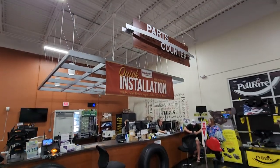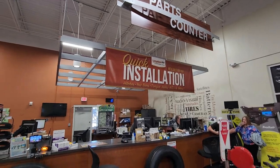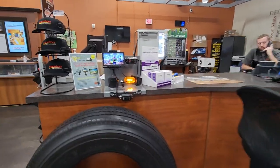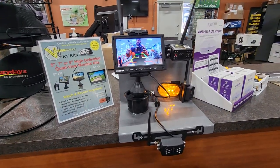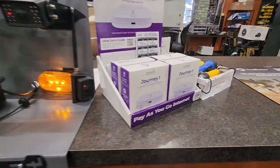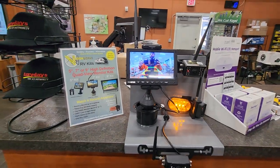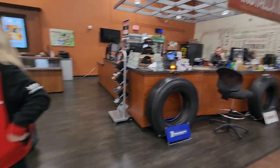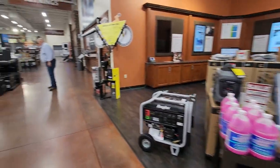This is the parts counter — you'll be coming over here if you buy a washer and dryer. The guys behind the desk will take care of you big time. First class service. They have the latest Wi-Fi devices, the latest high-definition backup camera systems, and experienced, knowledgeable people that will steer you in the right direction and get you the right products.